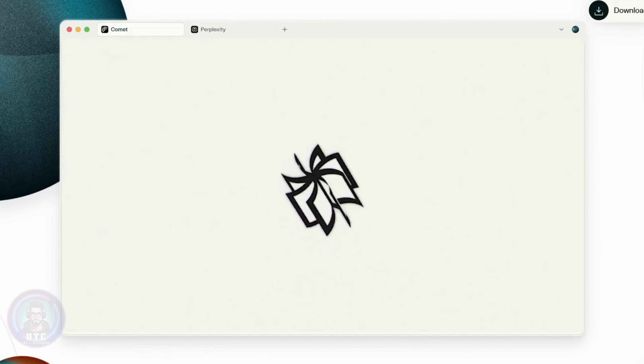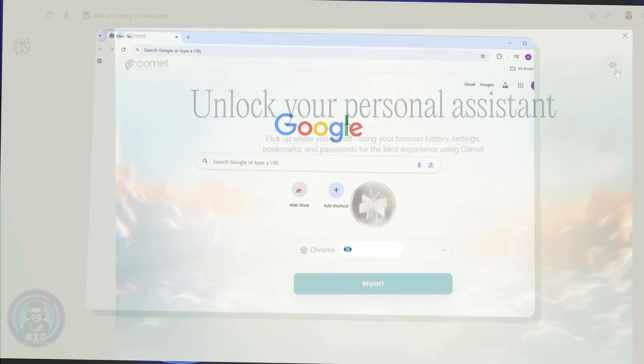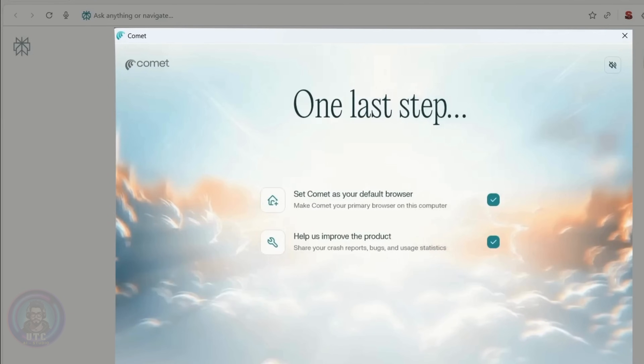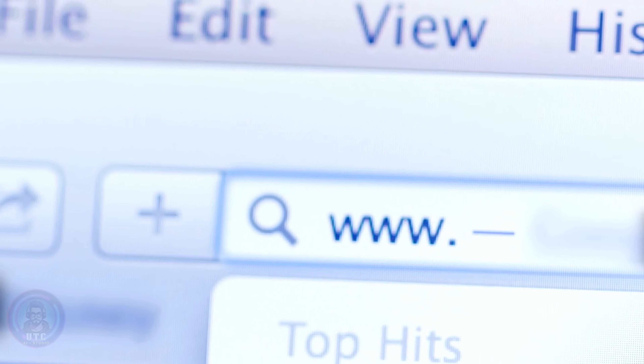Comet is what Perplexity calls an AI-first browser, and under the hood it's actually a fork of Google Chrome. The second we open it up, it asks to import all our Chrome settings — and honestly, it just worked. Our bookmarks were already there, our extensions worked, and we didn't even need to log back into our apps. Setup was instant, no hassle at all.